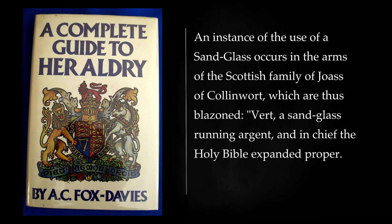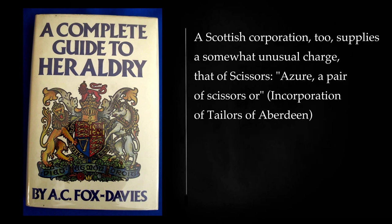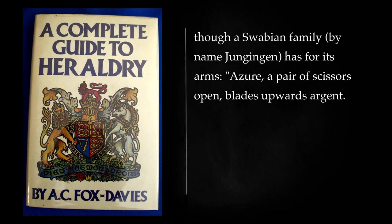An instance of the use of a sandglass occurs in the arms of the Scottish family of Joseph Collinwert, which are thus blazoned: vert, a sandglass running argent, and in chief the Holy Bible expanded proper. A Scottish corporation too supplies a somewhat unusual charge, that of scissors: azure, a pair of scissors or — incorporation of tailors of Aberdeen. Though a Swabian family, by name Jungingen, has for its arms: azure, a pair of scissors open, blades upwards argent.